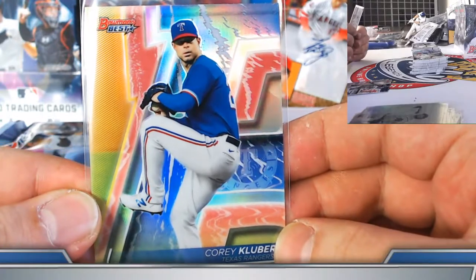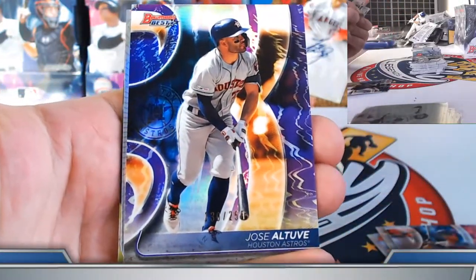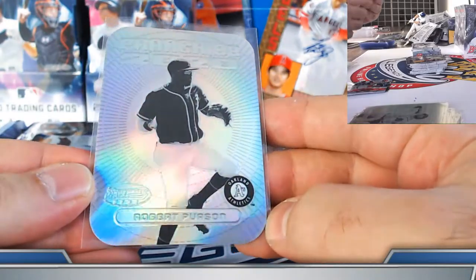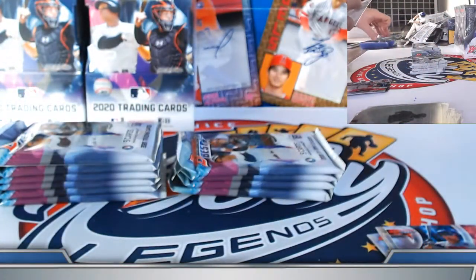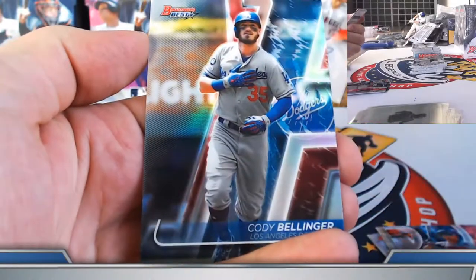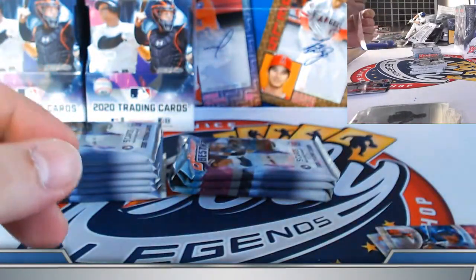Box number six, case number nine. Nice on the Alec Bohm die-cut atomic auto redemption — cool, congrats. Whit Merrifield back on the board — did get a color autograph on him at one point, add the base autograph here. The beardless one — Corey Kluber apparently auditioning for the Yankees. Purple from the base set, Jose Altuve — 130 out of 250. Posse and die-cut prospect, Eddie Rosario refractor. Posse and die-cut usually followed by a Dominguez in sequence — see if that pops up.